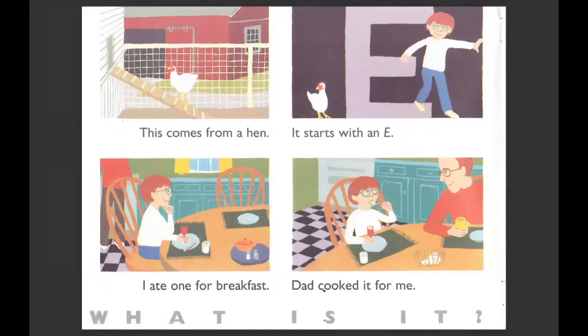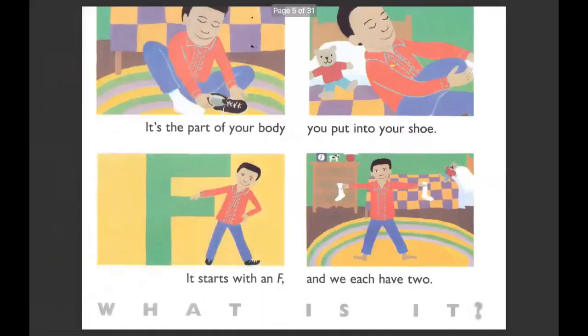This comes from a hen. It starts with an E. I ate one for breakfast. Dad cooked it for me. What is it? Looks like they're white and round. It's an egg. It's the part of your body you put into your shoe. It starts with an F and we each have two. What is it? They're feet.